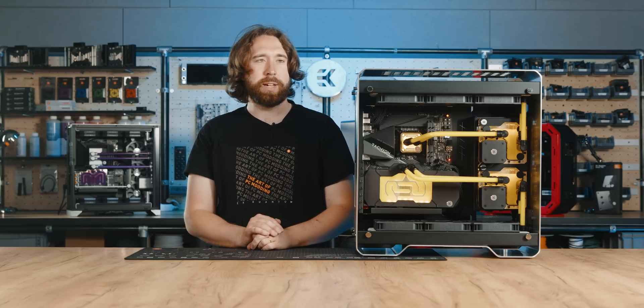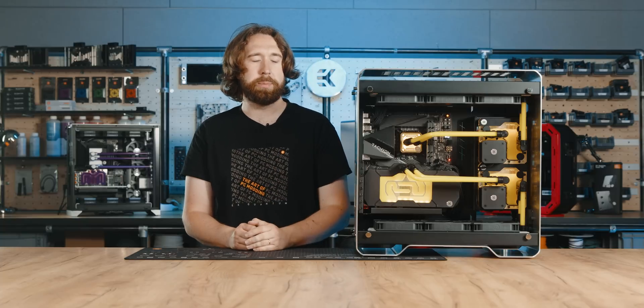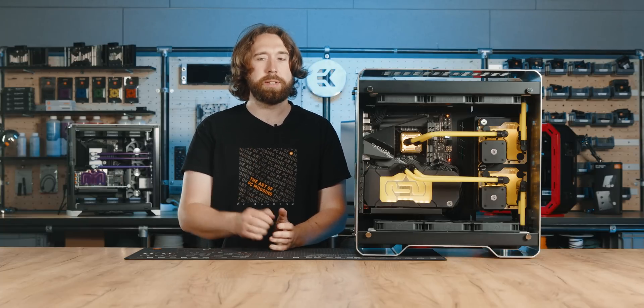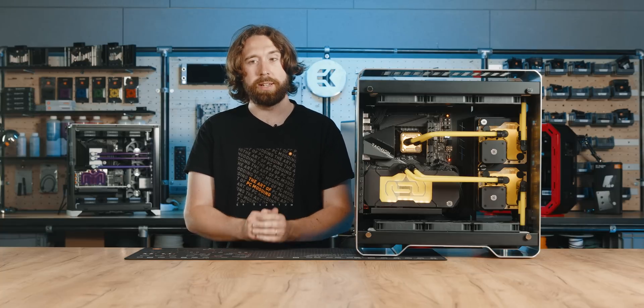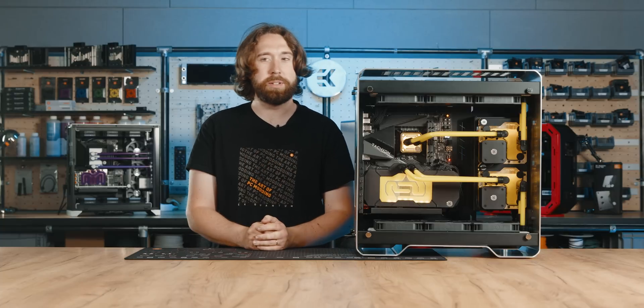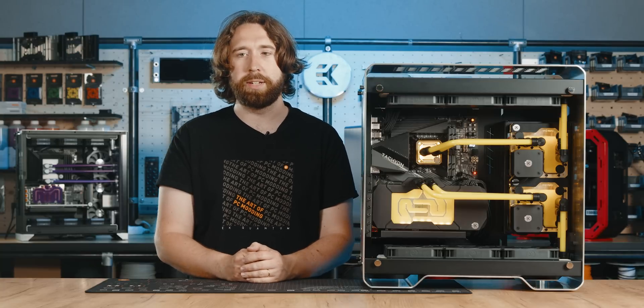Stay tuned for more about the case. When we get the production sample, we'll show you every single little detail. For now, I think you've got a great overview of the layout. Coming up next is Attila's build in the Asus Hyperion with our new distribution plate, and this case will also have a distribution plate in time. Be sure to subscribe and see you next time.